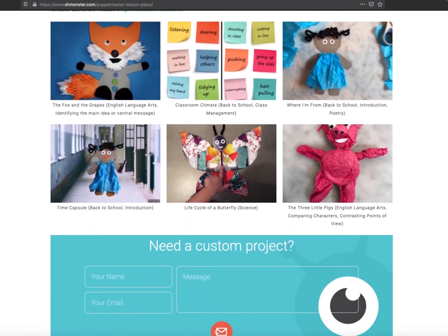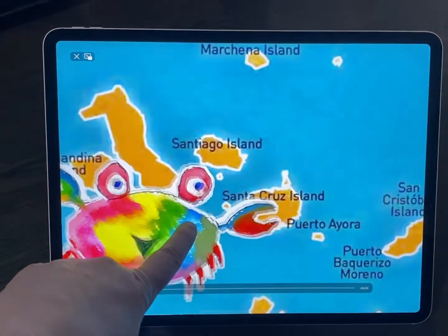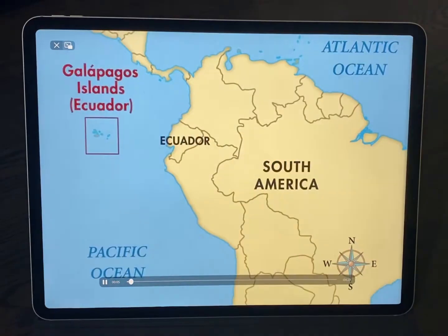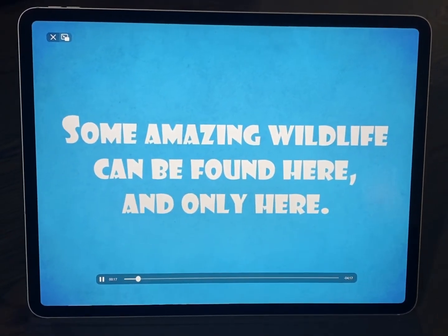Teachers can even make their own lesson plans and share with the teacher community. For parents, we have little mini lessons that stream through the app so their kids can do fun activities, make animations, and learn while they're at it.